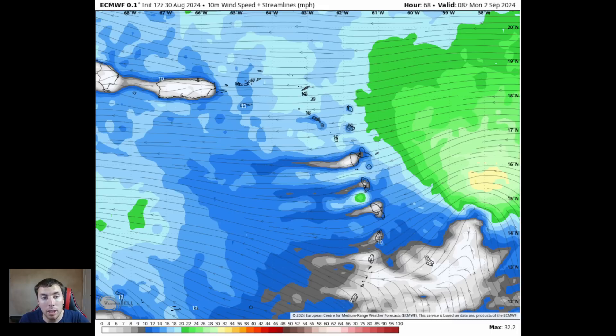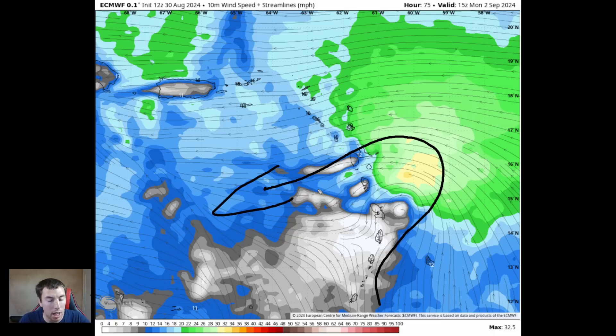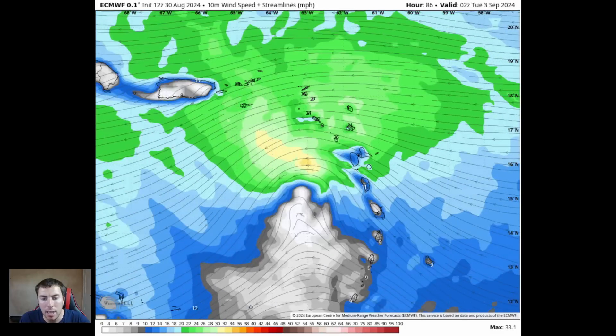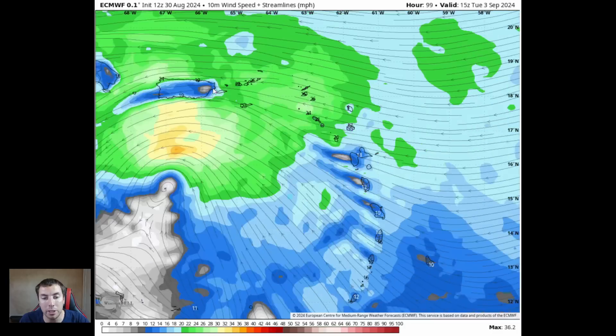Looking at the latest European model from the 12Z guidance: going forward to Monday late morning, the circulation here is not closed — this is still an open wave, but a fairly sharp one, with southwesterly winds on the southeastern side and northeasterly winds on the northwestern side of the wave envelope. This is going to be passing over Dominica as well as Martinique over the next two to three days. By Monday early afternoon, September 2nd, it exits those islands by Monday evening, and could get close to Puerto Rico with winds of 20 to maybe 30 miles an hour.